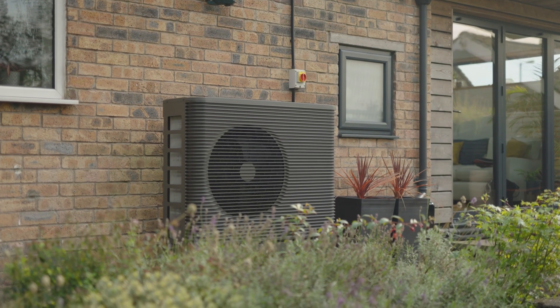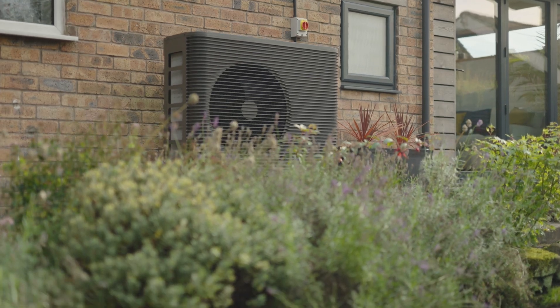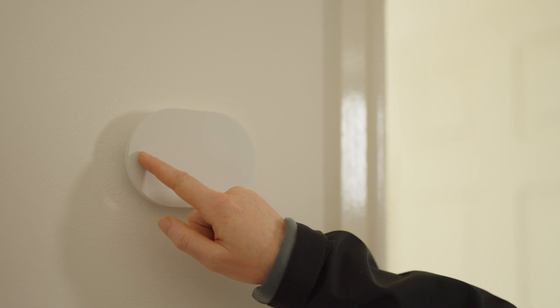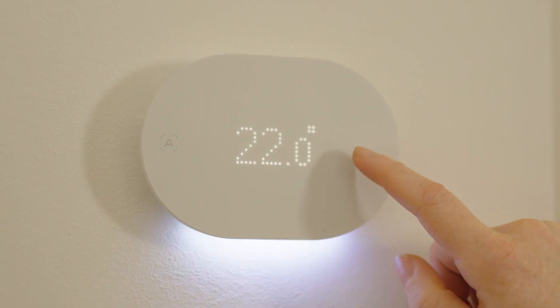Not only is the AERA heat pump thoughtfully designed to look beautiful and timeless, it's also built to be clever. With the help of AERA intelligence, the heat pump adapts to your routines and the weather. With the AERA home energy app and thermostat, you can easily control your home's temperature and manage your hot water with the click of a button.